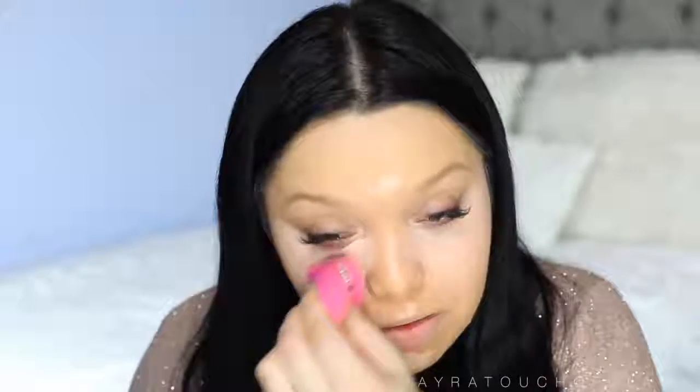I'm just going to take my Sigma 3DHD Beauty Blender, which I really like, and start dabbing this out. It's already kind of hard to blend. It looks fine right now while blending it out, but I do notice it starts separating on me, especially when I put powder right over.